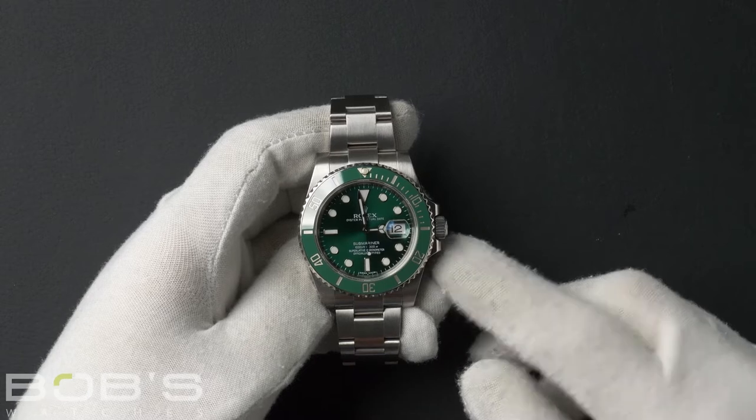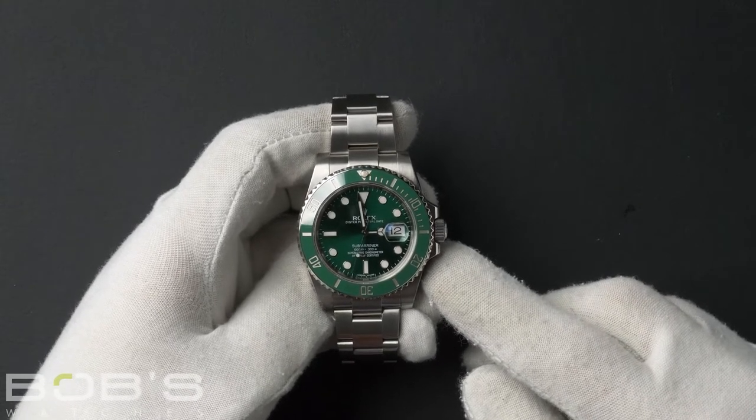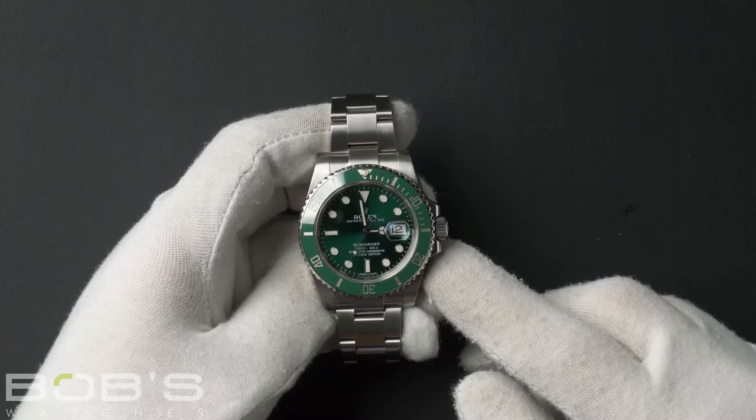Hello everybody, today at Bob's Watches we're introducing a pre-owned Rolex Submariner 116610.